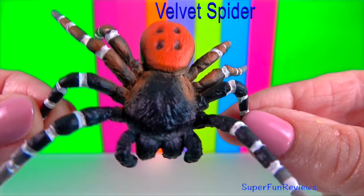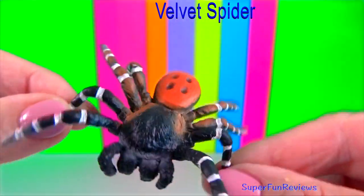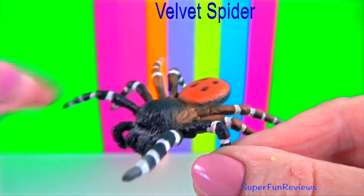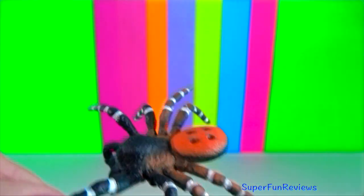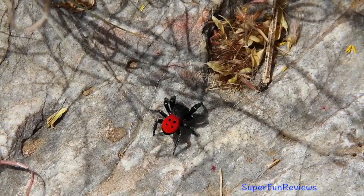Velvet spider: they have a smooth, velvety appearance. They generally have a broad profile and are found under rocks or bark, resting in a sheet of dense white silk.